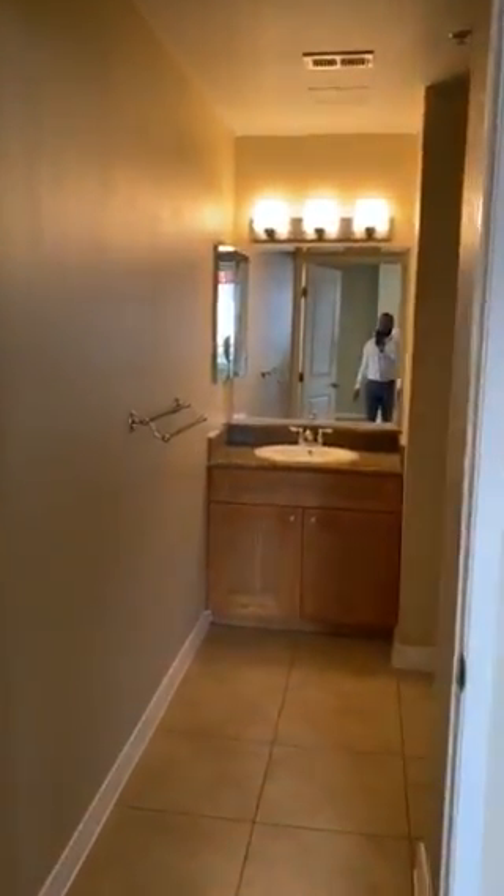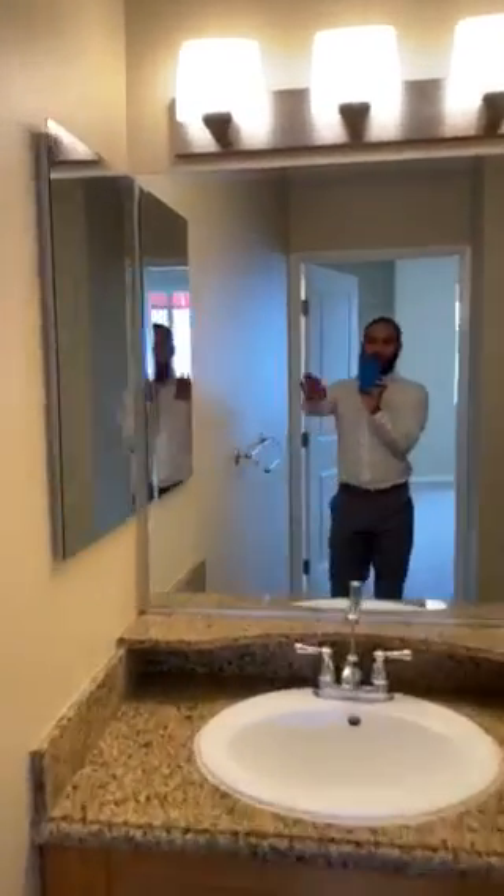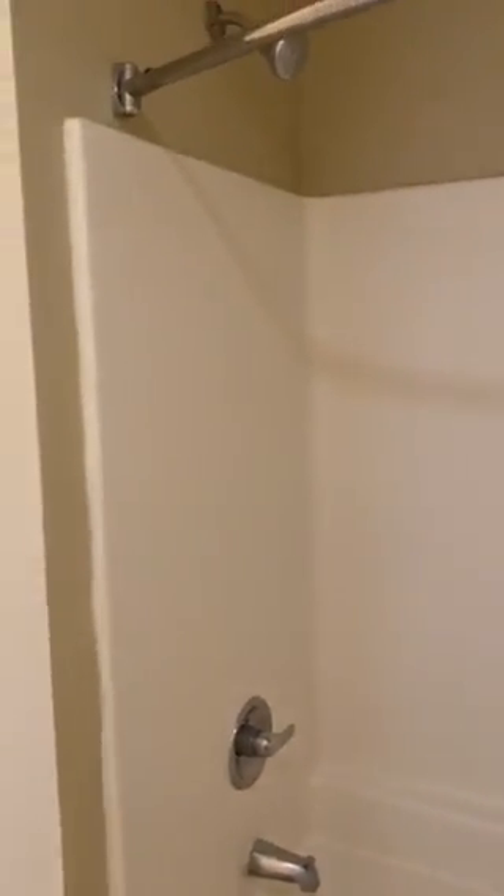Here would be the bathroom. Very, very spacious. You have your medicine cabinet here. Shower-tub combo.